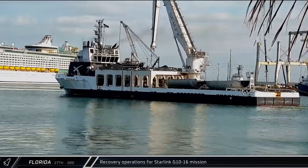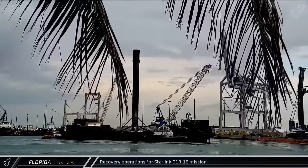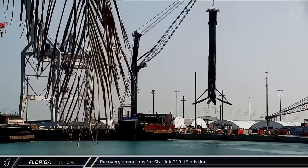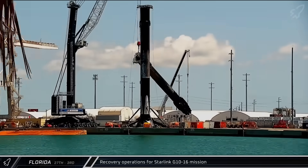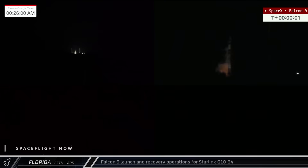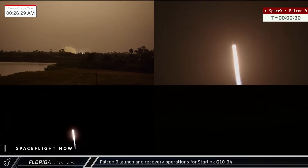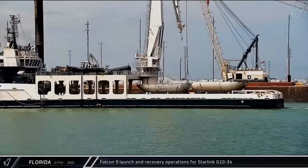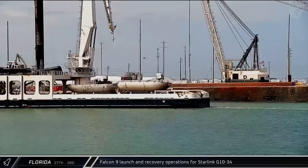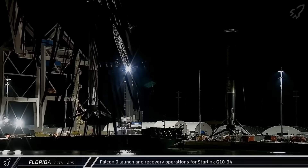Switching to Florida on Friday, Booster 1080 and the fairing halves from the Starlink Group 10-16 mission returned to Port Canaveral where they were offloaded, processed, and sent back to Hangar X for refurbishment. Early on Saturday, Booster 1092 lifted off from Space Launch Complex 40 on its fifth mission, sending another 27 Starlink satellites to low-Earth orbit. Over the next few days, the booster and both recovered fairing halves were returned to port for processing.